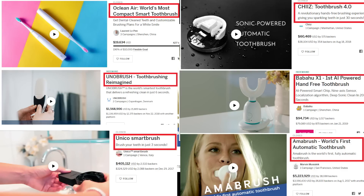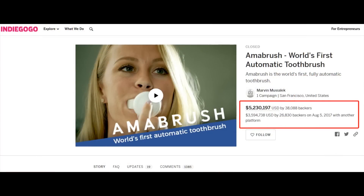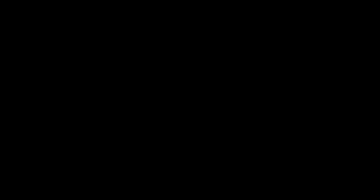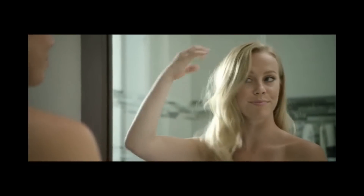Why? Who knows, other than the fact that people are going to be attracted to the gee-whiz factor. Would you like to see what Amabrush supposedly was bringing to market? Let's take a look at the video. Welcome to Amabrush.